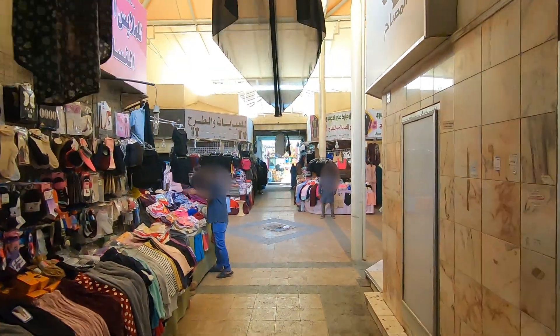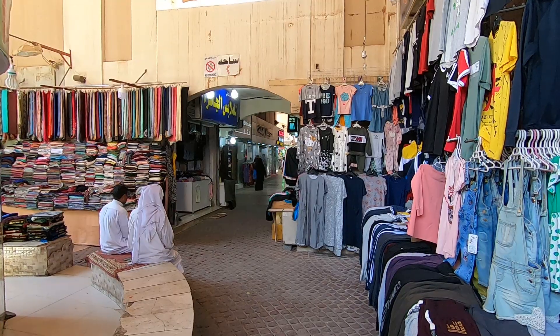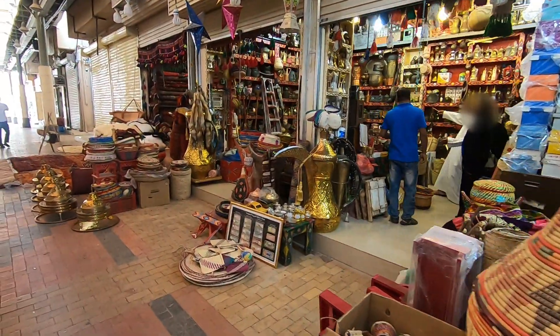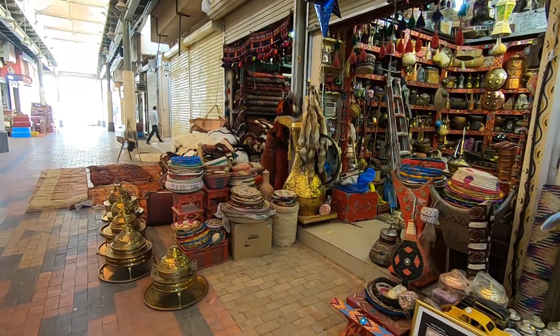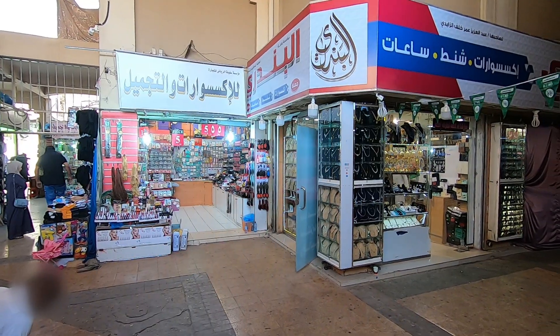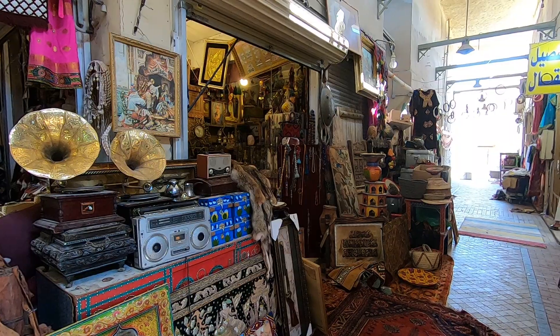Now we are at the Bishtsuk, which is a market near Masmak Fortress. You can buy anything imaginable here. Today is Saturday and the city generally feels very quiet and a lot of the stores are closed.